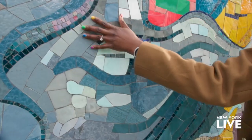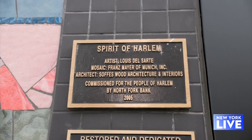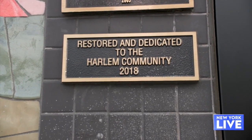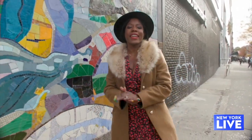Originally commissioned by North Fork Bank in 2005, there was a public outcry when the vibrant mural was covered over with black bricks by a sneaker store in 2017. Luckily, this iconic piece was soon restored, regaining its rightful spot on one of Harlem's busiest thoroughfares.